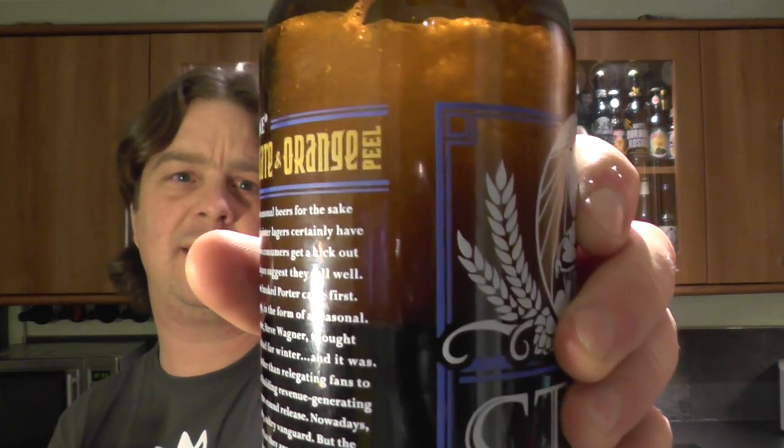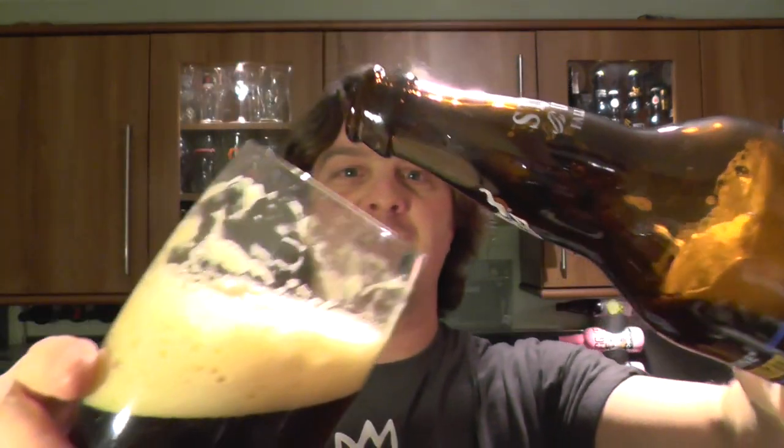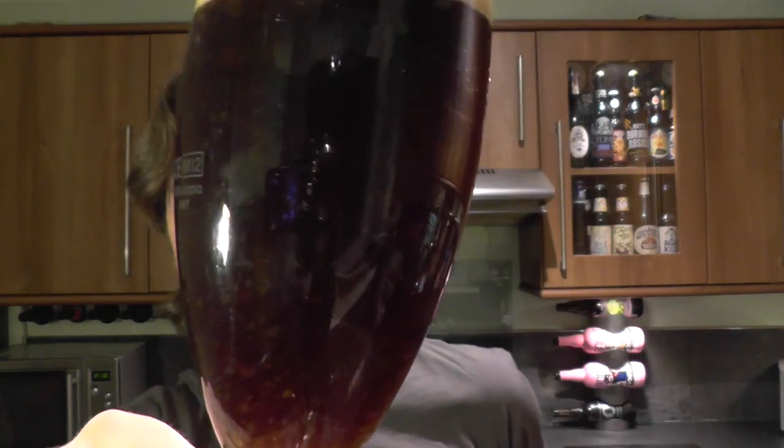Let's see what the aroma is like in this very dark porter-style coloured beer. It smells absolutely fine. And look at that — the carbonation, the head in that bottle has really risen up. This is proving to be a very, very intriguing, interesting review. I mean, look at it. Let's dive in.